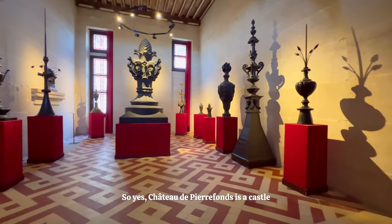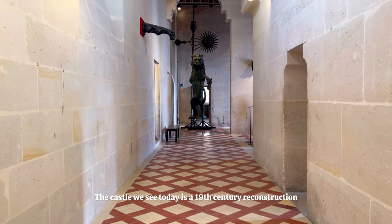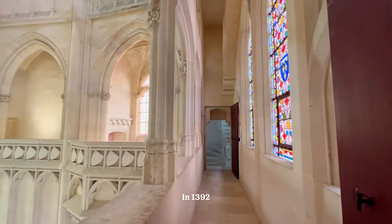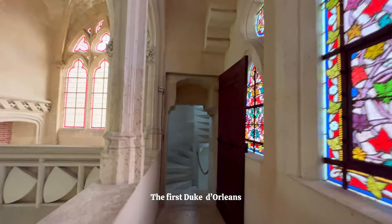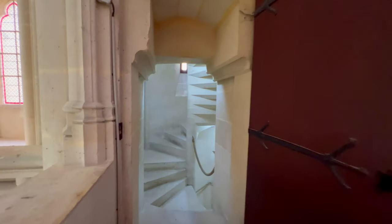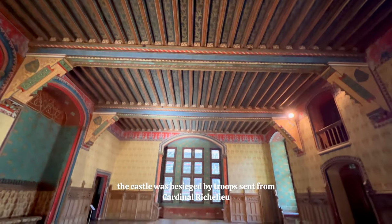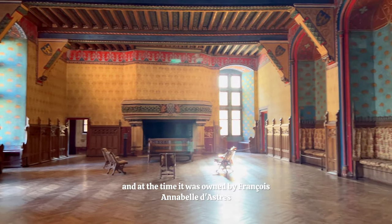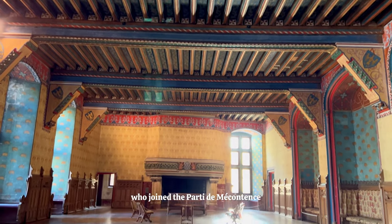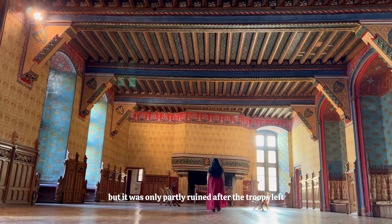Chateau de Pierrefonds is a castle that looks straight out of a storybook, in the Commune of Pierrefonds, in the Oise region of Picardy in France. The castle we see today is a 19th century reconstruction, but a fortress was originally built here in the 12th century. In 1392, King Charles VI gifted Pierrefonds and the County of Valois to his brother Louis, the first Duke d'Orléans. Louis then worked on Pierrefonds until his death with the architect Jean Lenoir. During the reign of Louis XIII, the castle was besieged by troops sent from Cardinal Richelieu — yes, that's the guy from The Three Musketeers — and at the time it was owned by François Annibale d'Estrées, who joined the Parti des Mécontents. So Louis XIII wanted the castle destroyed, but it was only partly ruined after the troops left.